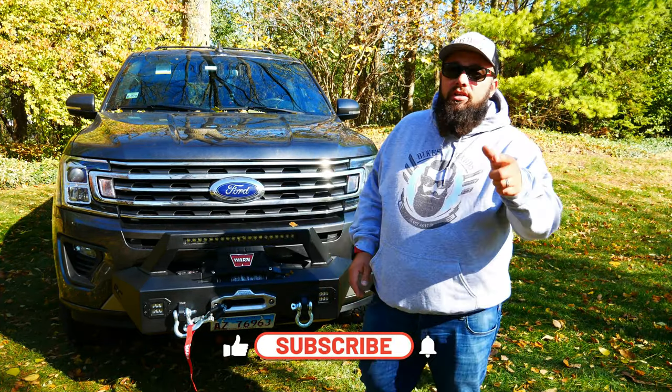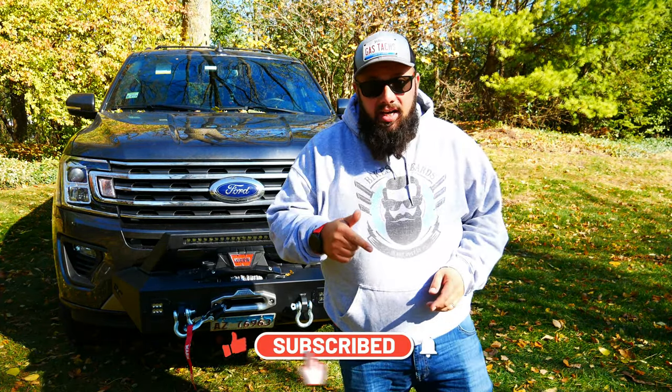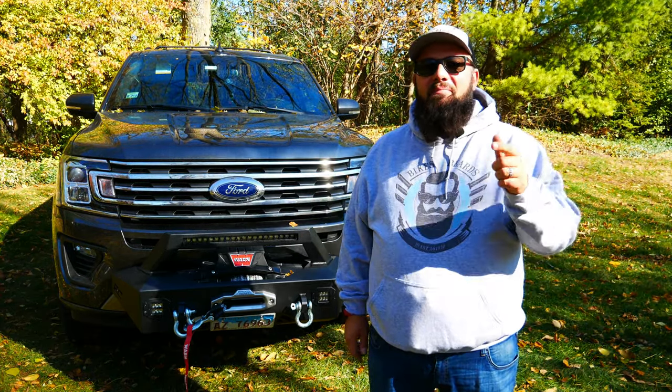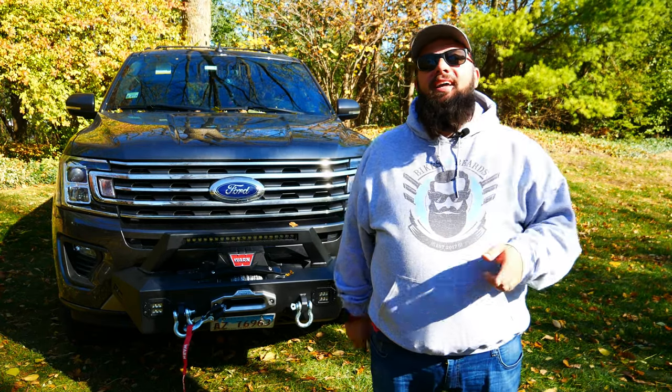Thanks a lot for tuning in. Just a reminder, today is the last day to enter to win that October giveaway, so be sure you do that. But until next time, be sure you leave me a like, subscribe, and I'll see you then.